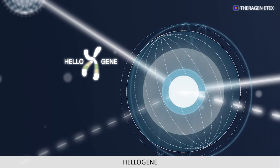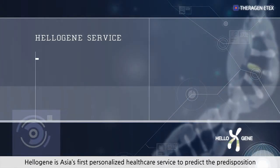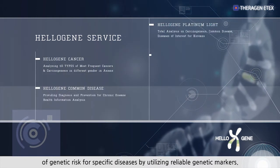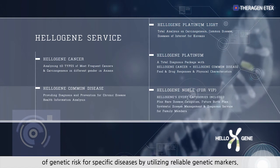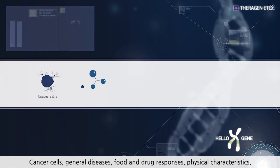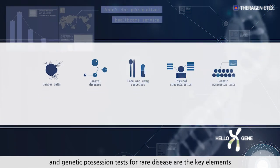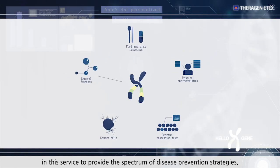HeloGene is Asia's first personalized healthcare service to predict the predisposition of genetic risk for specific diseases by utilizing reliable genetic markers. Cancer cells, general diseases, food and drug responses, physical characteristics, and genetic possession tests for rare disease are the key elements in this service to provide the spectrum of disease prevention strategies.